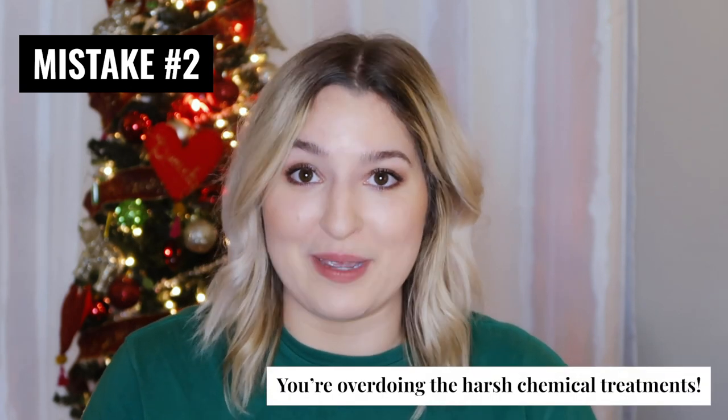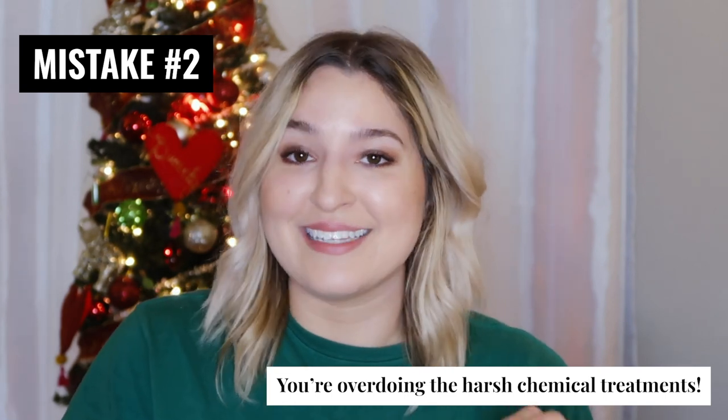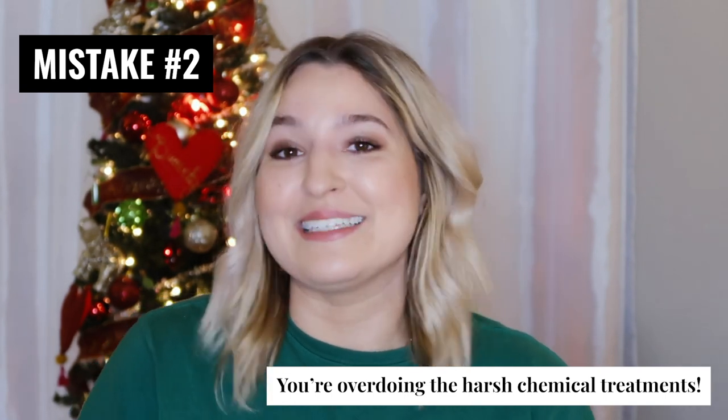The second mistake that you are making that is keeping you from clearing your fungal acne once and for all is that you're overdoing it on the harsh treatments. This is going to vary on an individual basis, but if you're using a routine where every single product contains a harsh chemical exfoliant like salicylic acid or a blend of AHAs and BHAs, then it is highly likely that you are destroying your skin's moisture barrier.